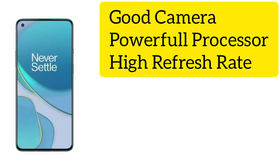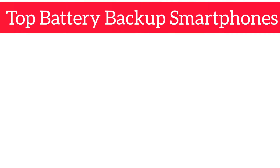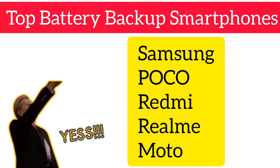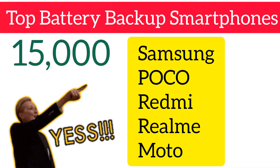There may be a good camera in a smartphone, a good processor with high refresh rate of display, high specifications in all kinds of smartphones, but if there is not a good battery, none of these specifications are usable. So I have classified the top best battery smartphones from companies like Samsung, Poco, Redmi, Realme, and Moto under a friendly budget of 15,000 rupees.